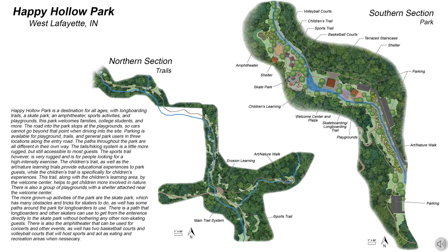The park still has playgrounds with new educational trails and experiences for children. It now has a sports trail, basketball courts, and sand volleyball courts for recreational activities, as well as a skate park and amphitheater as new features.